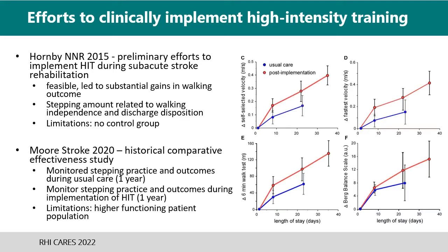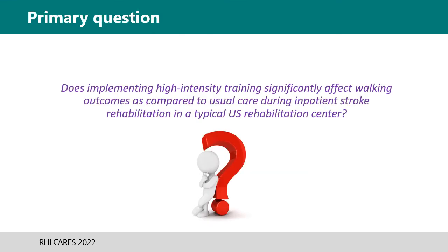In 2020, a study based out of Norway did utilize a control group by monitoring stepping practice and outcomes during usual care for a year and then implementing high-intensity training for one year. The high-intensity training group had greater changes in outcomes in inpatient rehab than usual care, and it was related to the amount of stepping practice. However, their patient population admits to rehab centers at a much higher level of function, which is a limitation. So here at RHI, our primary question was: does implementing high-intensity training significantly affect walking outcomes as compared to usual care during inpatient stroke rehab in a typical U.S. rehabilitation center?